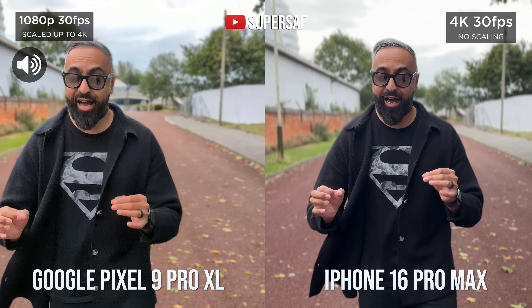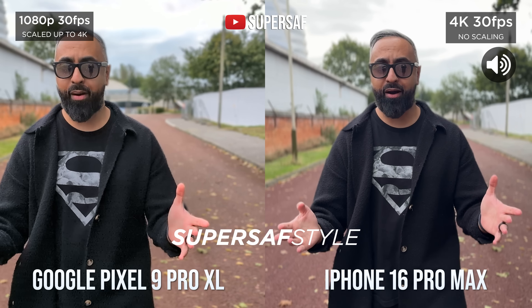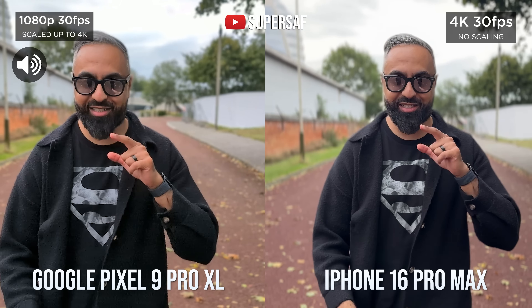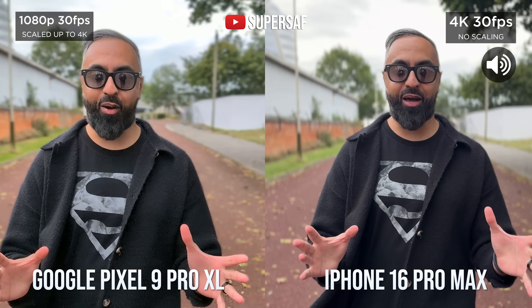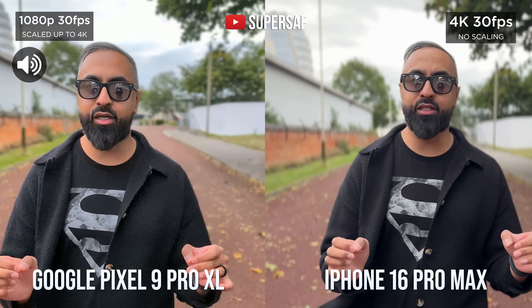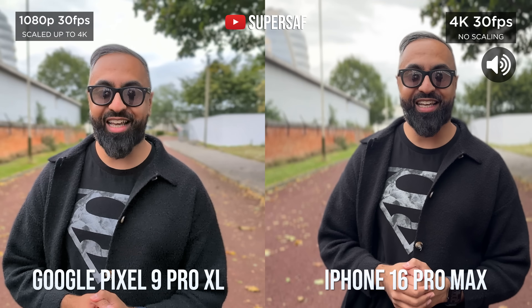What's up guys, SuperSaf here, and welcome to the SuperSaf style camera comparison between the iPhone 16 Pro Max and the Google Pixel 9 Pro XL. I've had so many requests for this one. We're going to be looking at all aspects of the cameras. There will be chapters down below. Let's get to it.